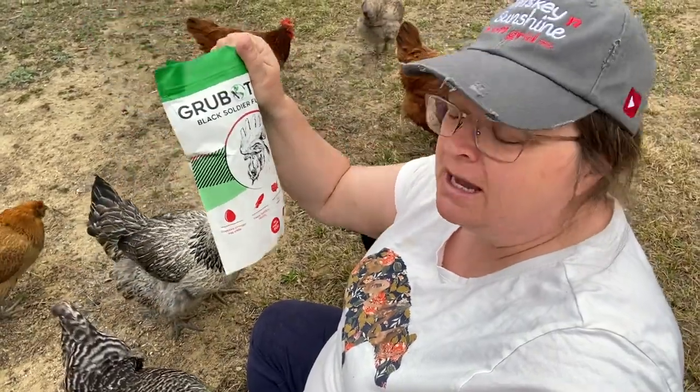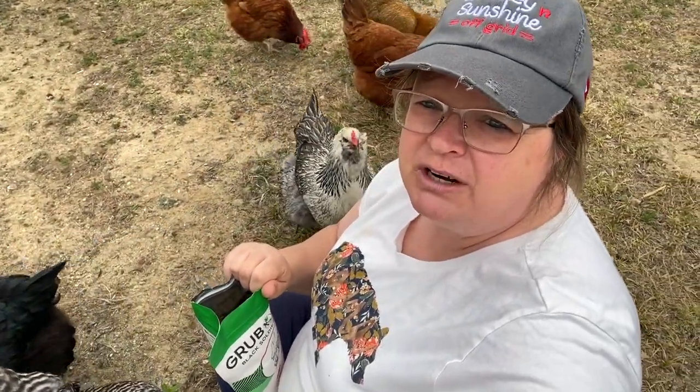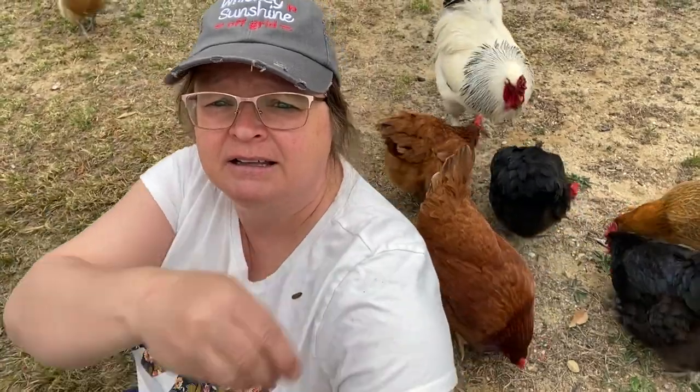It keeps feathers healthy. I've got a chicken with a hen saddle on right now because my rooster is — he's a stud, I'm telling you. So he really likes her, so she has a hen saddle on. She's pretty happy. And so these might help with that. Let's hope.